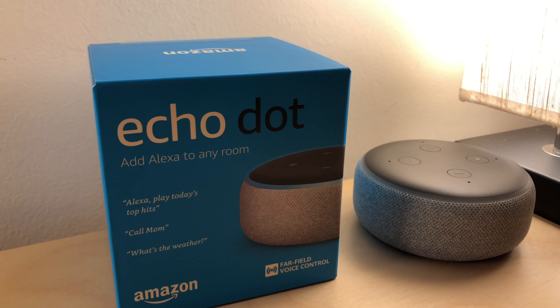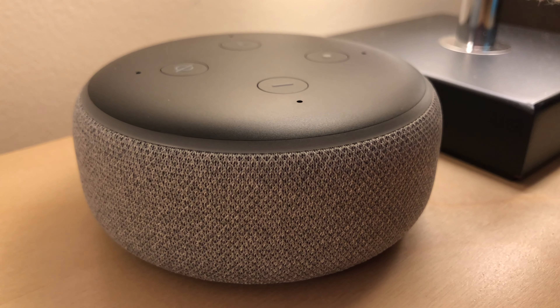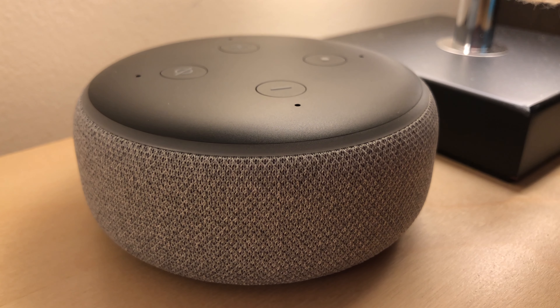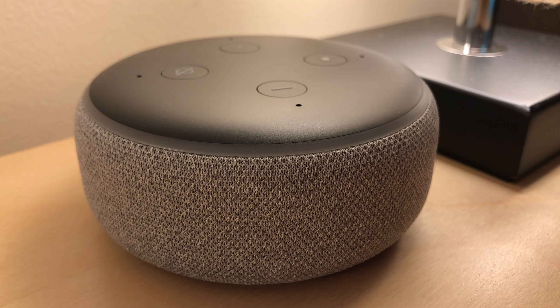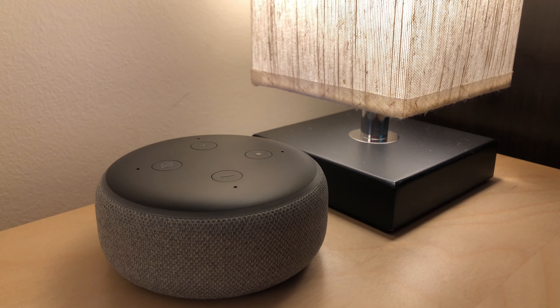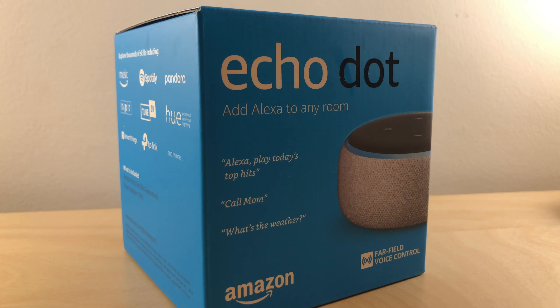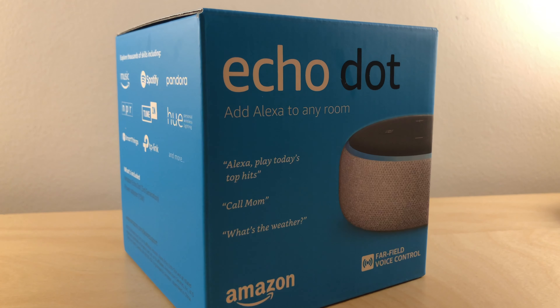First on the list is the brand new Amazon Echo Dot coming in at $50, but $30 for the holidays. This new sleek design is definitely better than the old one, having a cloth-like texture on the outside. It works great with all your smart home accessories, and you can also ask it to do other tasks like checking the weather.